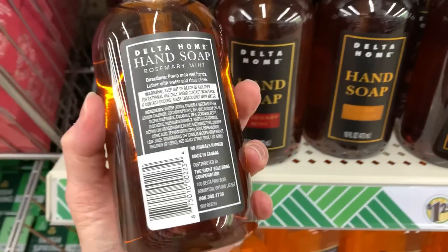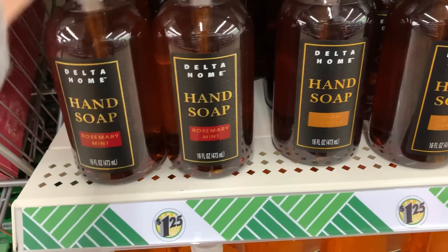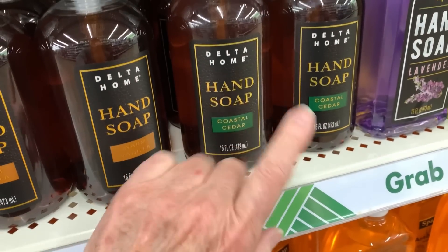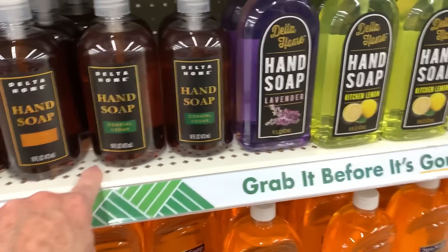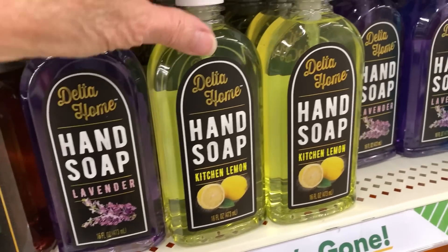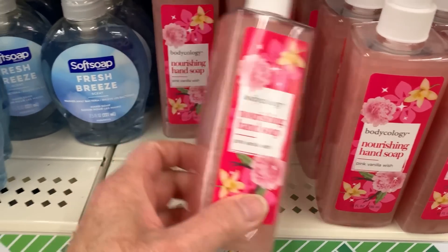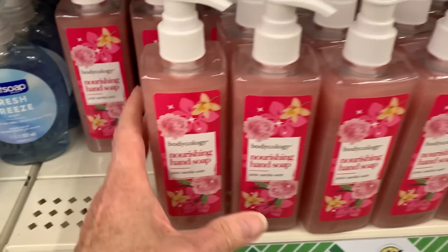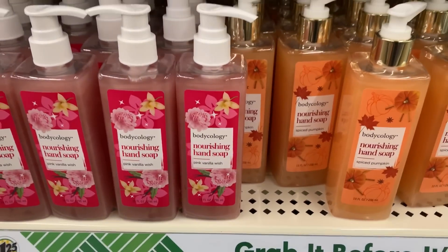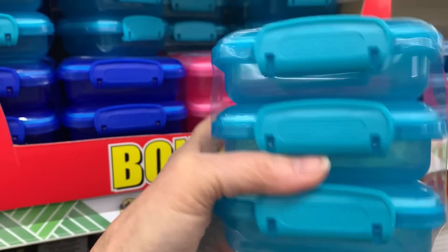They've gotten in some interesting hand soaps, not the Greenbrier brand — these are Delta Home. Rosemary Mint smells good for the kitchen, Warm Vanilla smells good, and Coastal Cedar is particularly good for a man. Same brand also has lavender, lemon (which smells really good), and eucalyptus. Then Bodycology Nourishing Hand Soap in Pink Vanilla Wish, which smells good, and Spiced Pumpkin, which doesn't smell like pumpkin but doesn't smell bad either.